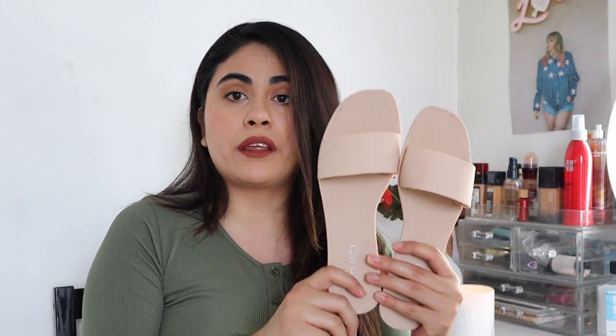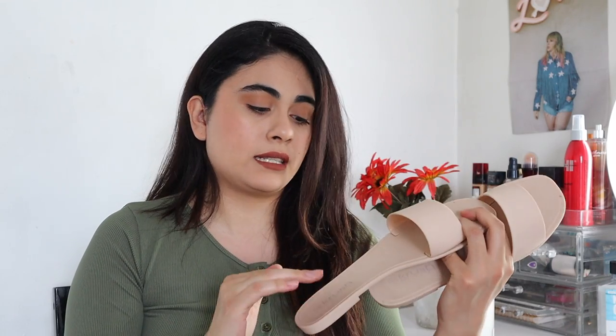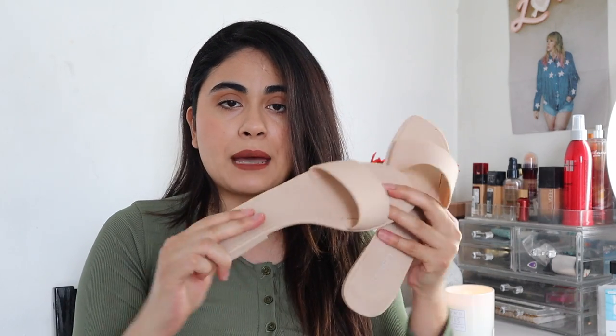They're like a jelly type of sandal — can you see that? They're just so easy to put on. These sandals will make your wardrobe look chic. They're just nude, very simple. It seems like they're very easy to clean because it's a very smooth material, like a jelly type of sandal.